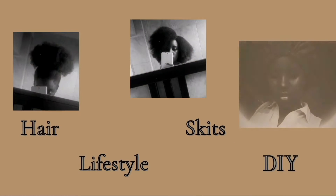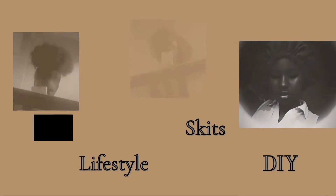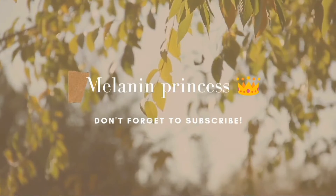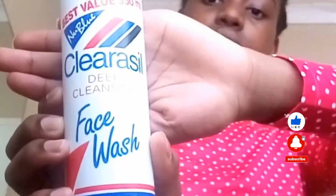Clearer skin every day — I wonder if this product really works. Hi guys, Melanin Princess over here. She's new to the family, so do the most — subscribe, like, share, comment, and join the family. In today's video I will be trying this product.